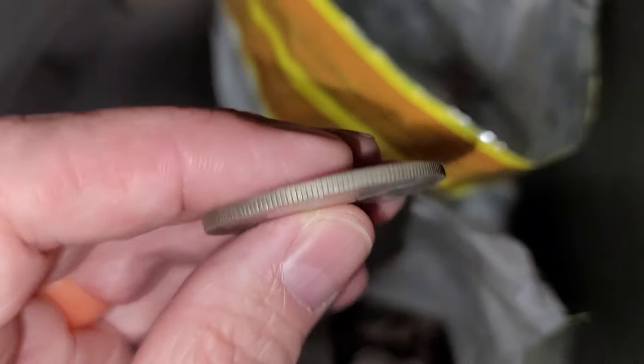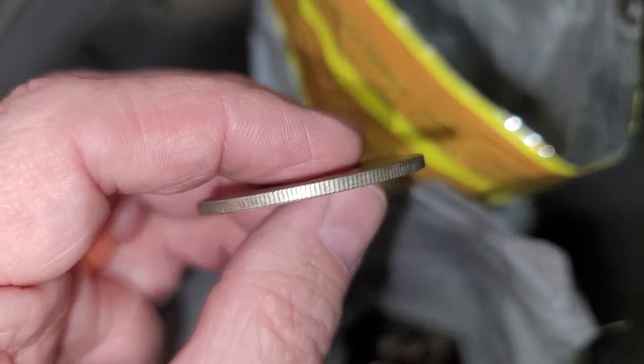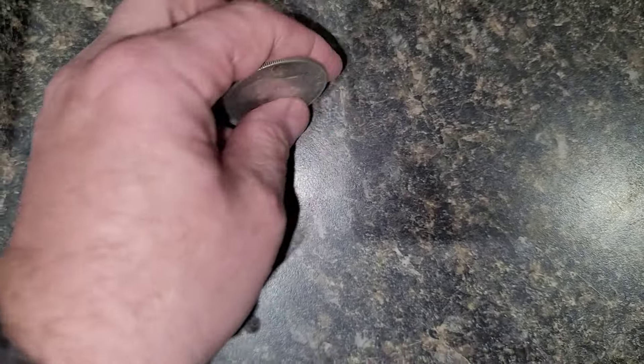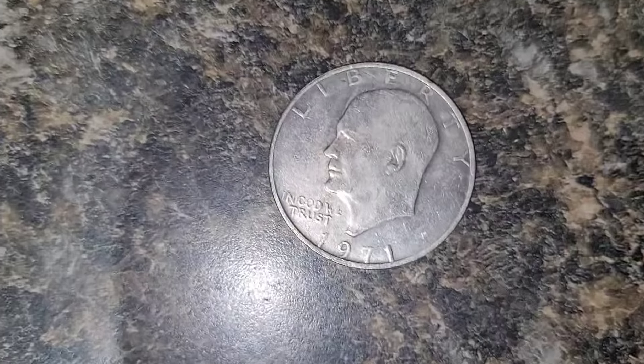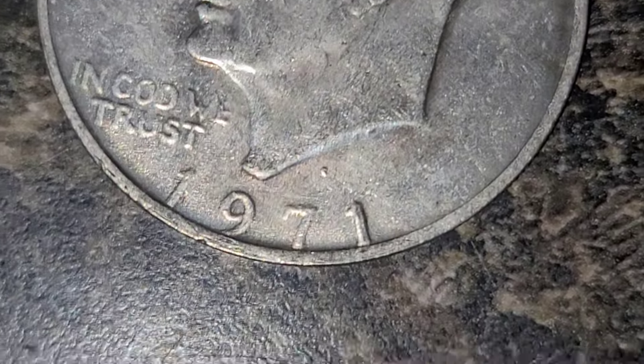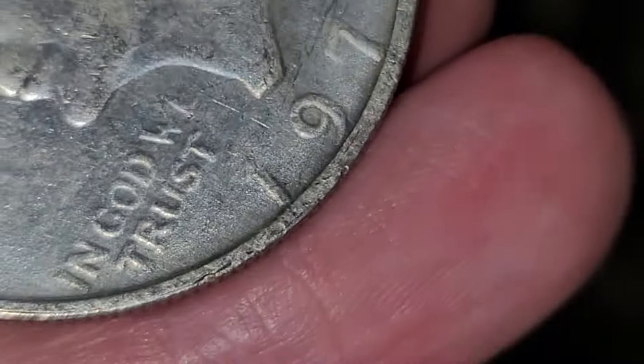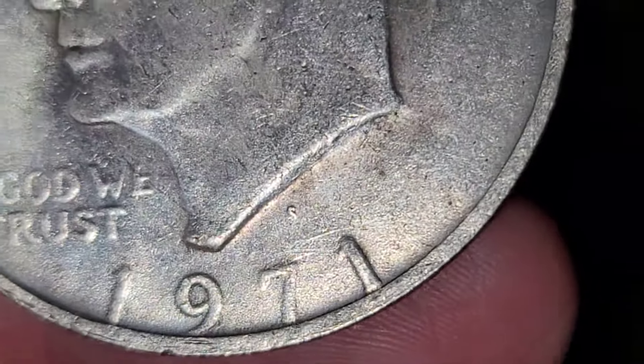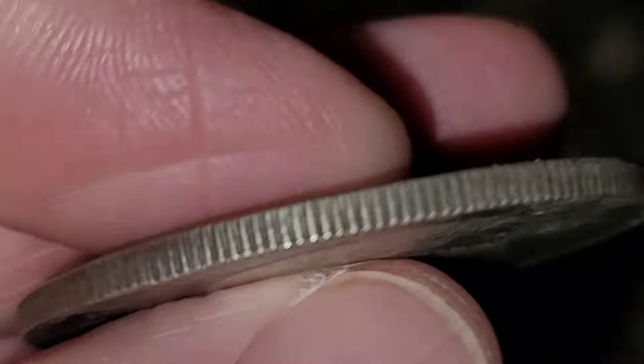That one looks silver. I wonder if that's an S mint mark — it looks silvery. Let's drop that. I think that's silver. Is that an S? Does that look like an S to you? That's a 1971 S. So we got silver!